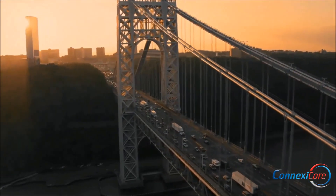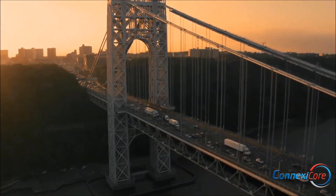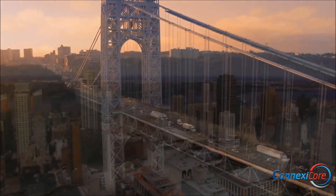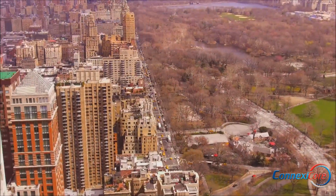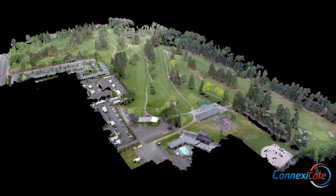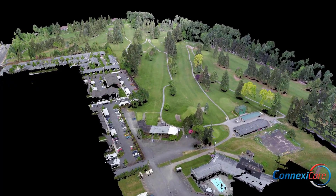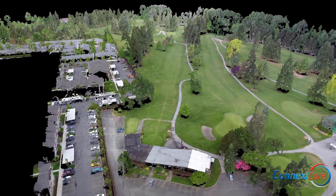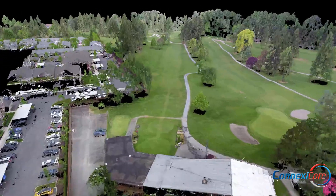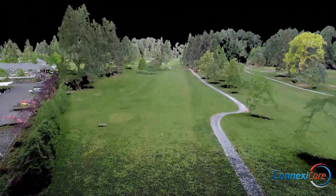At Conexacore, we believe that by helping industries understand, connect, and act on their drone data, we can help transform their operations and bottom-line profitability. By bringing an experienced team that combines drone technology with a systems integration approach, we can be a real value partner to your business. Schedule a call today with one of our drone consultants and we can explore with you how drones can improve and transform your business.